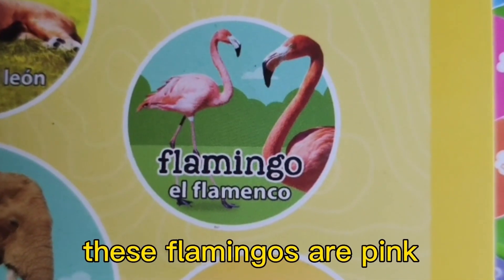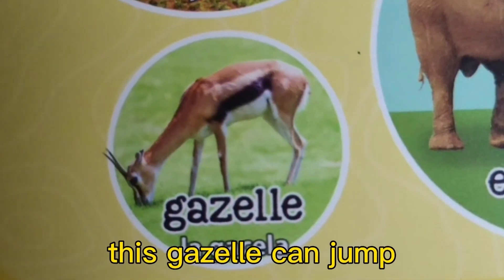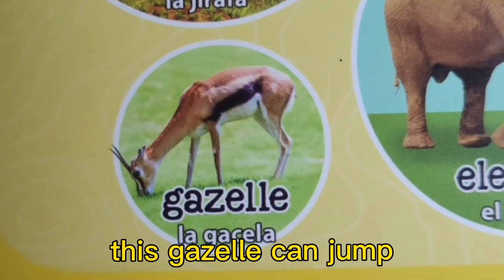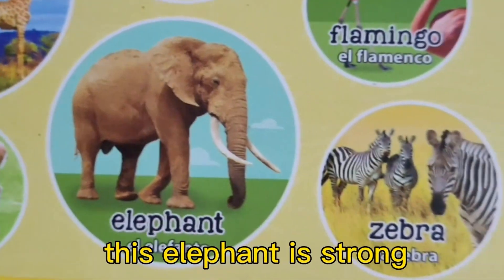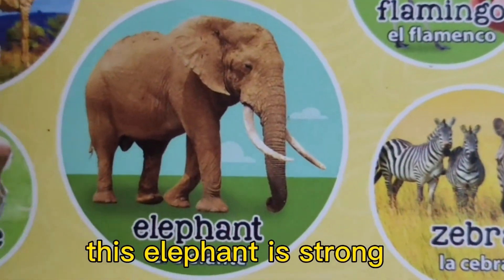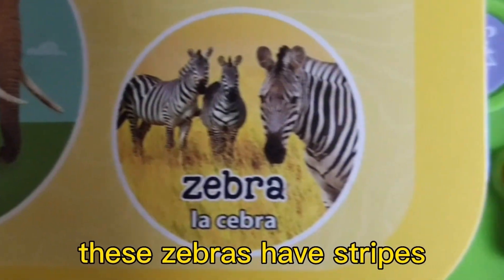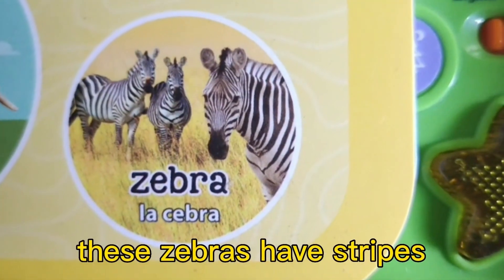These flamingos are pink. This gazelle can jump. This elephant is strong. These zebras have stripes.